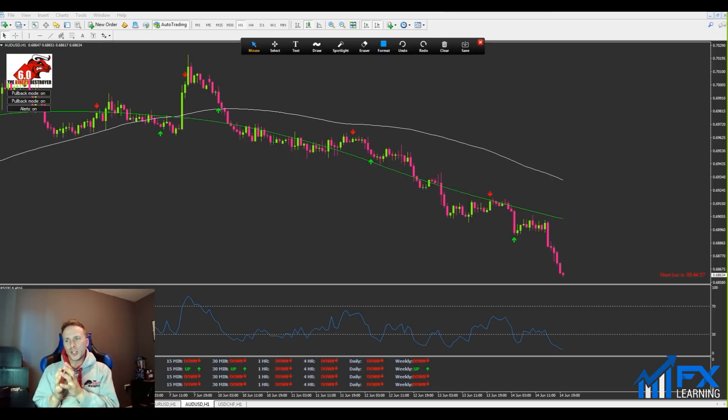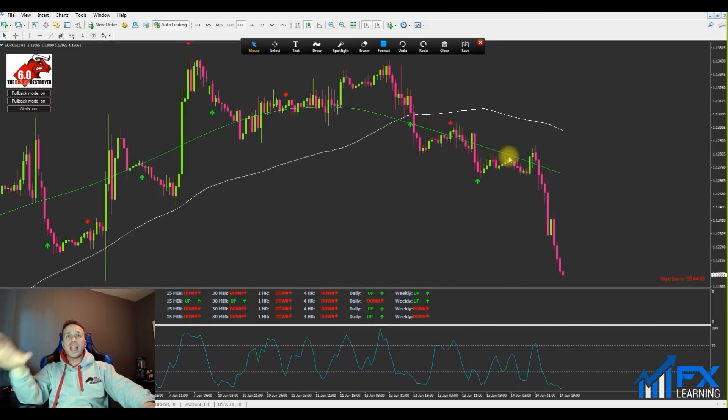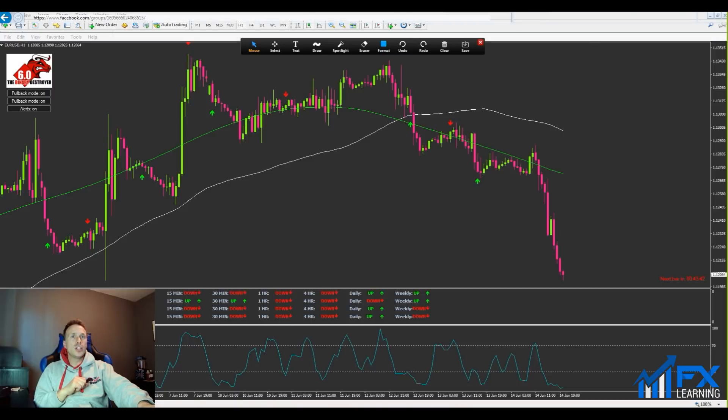I was getting a general idea on how we can perfect this on the one-hour chart — fine-tuning it, looking at the setups that would have won and the setups that would have lost. I want to quickly bring your attention to EUR/USD on the one-hour charts. I actually called this setup yesterday evening. This happened today — well, today's Friday — so this setup happened on Wednesday during the Asian session, and we had a beautiful signal appear which I would say is a perfect signal using this power move strategy.